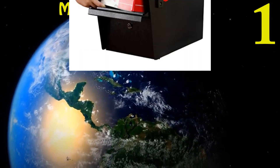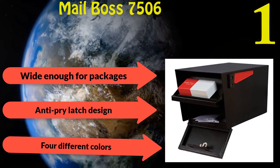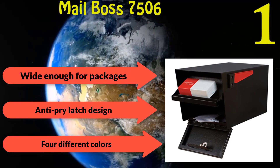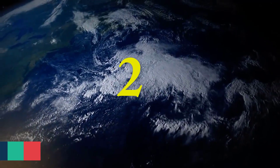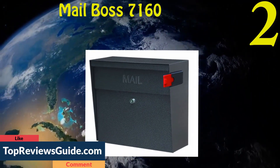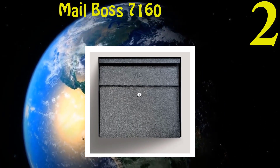Number one: Mailbox 7506 Mail Manager Locking Security Mailbox, approved by the USPS. Made from electro-galvanized welded steel to protect against vandalism. The engineered opening is wide enough for packages but too small for fishing. The anti-pry latch design prevents forced entry with a crowbar. Available in four different colors.